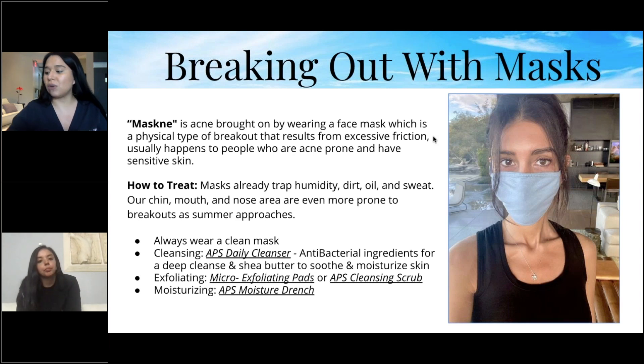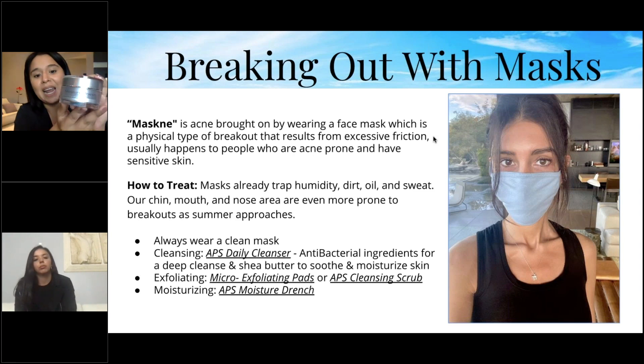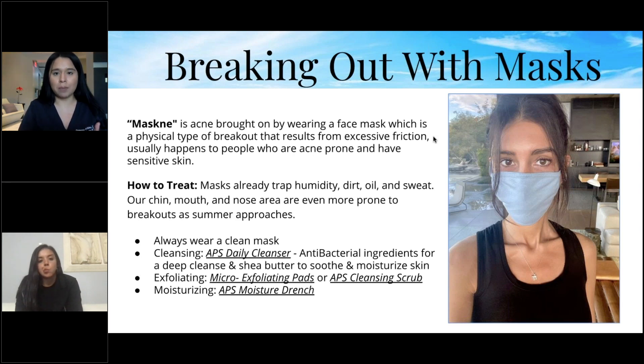Our APS Moisture Drench moisturizer contains green tea, vitamin E, and vitamin C — very hydrating. You want to stay hydrated through this time and not skip out on your moisturizer.